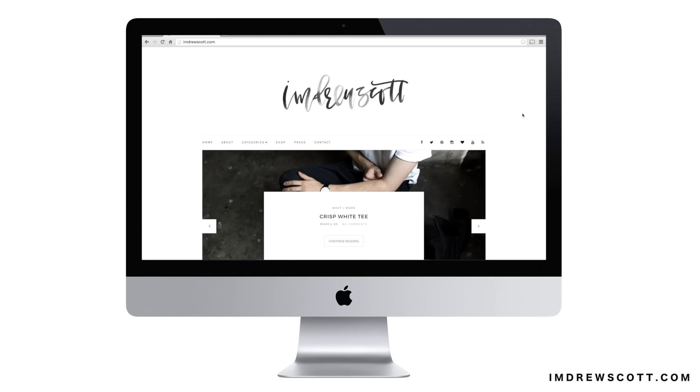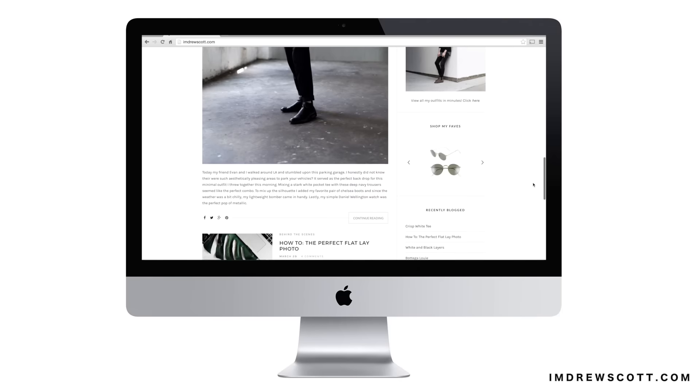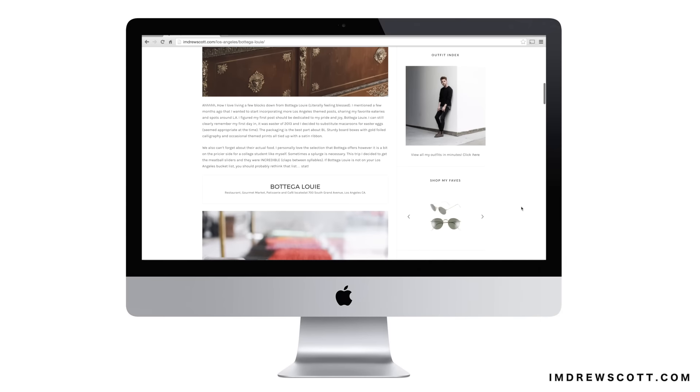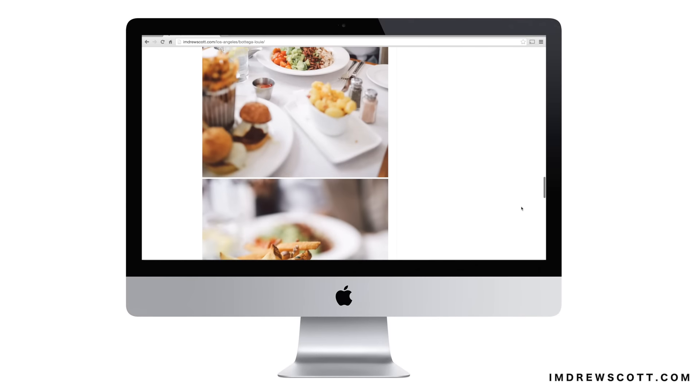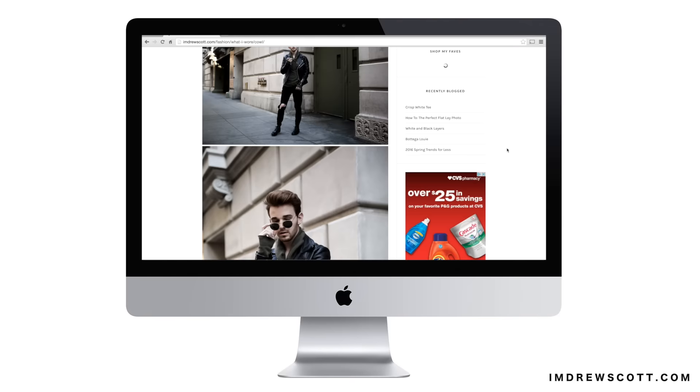My first favorite is not an actual physical item but it is my blog. I gave it a bit of a facelift this month. If you didn't know, I have a blog called imdrewscott.com — it's a fashion and lifestyle blog that I post on multiple times a week. I post outfits, travel content, Los Angeles restaurant spots, and lots more. I'd love for you guys to check it out. I'll link it below along with my Bloglovin page where you can follow your favorite blogs and get a weekly email of new posts.